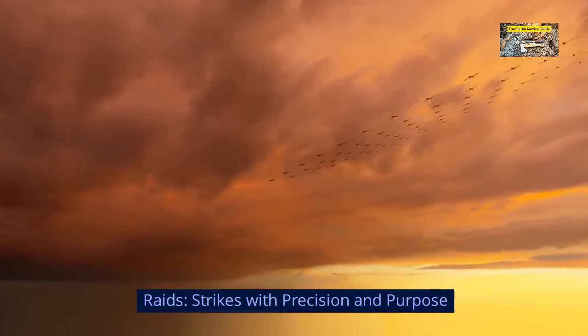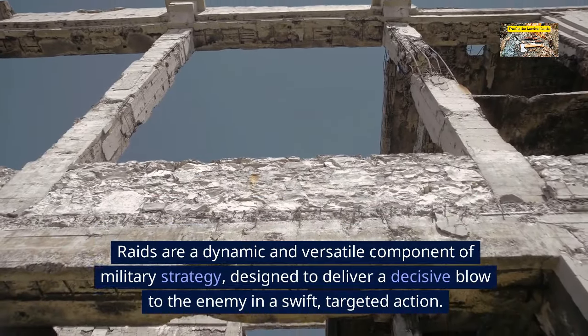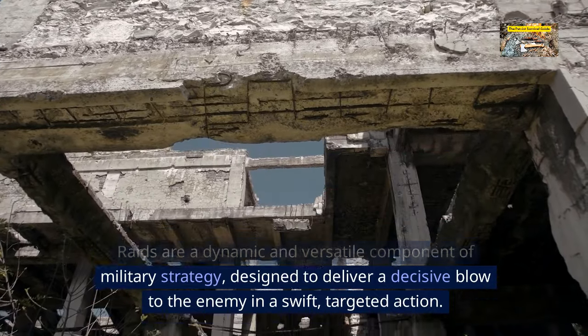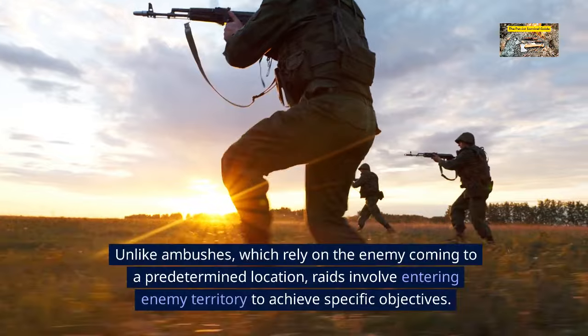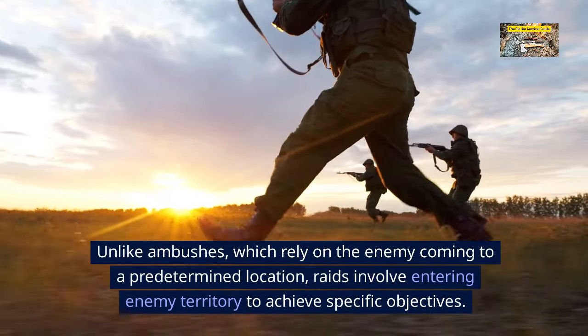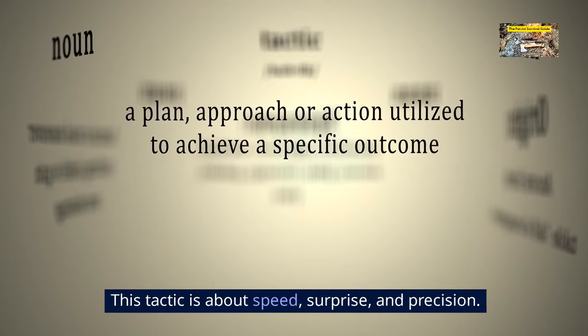Raids: strikes with precision and purpose. Raids are a dynamic and versatile component of military strategy, designed to deliver a decisive blow to the enemy in a swift, targeted action. Unlike ambushes, which rely on the enemy coming to a predetermined location, raids involve entering enemy territory to achieve specific objectives. This tactic is about speed, surprise, and precision.